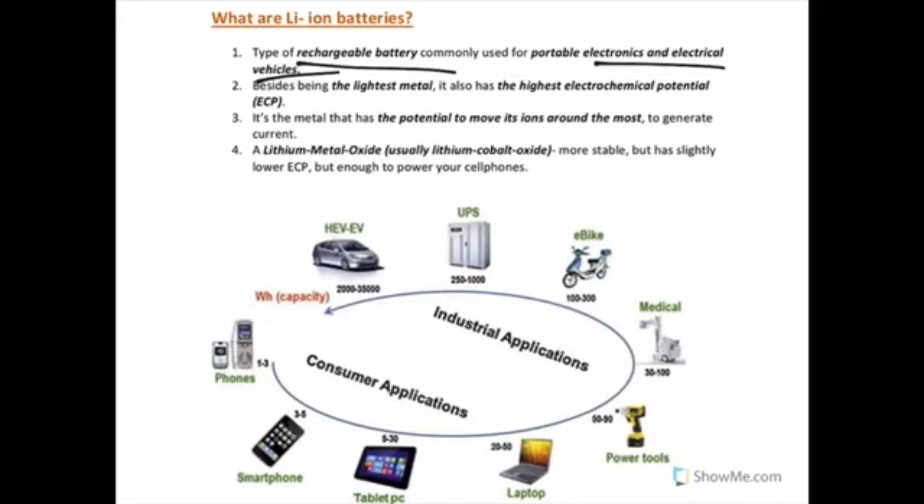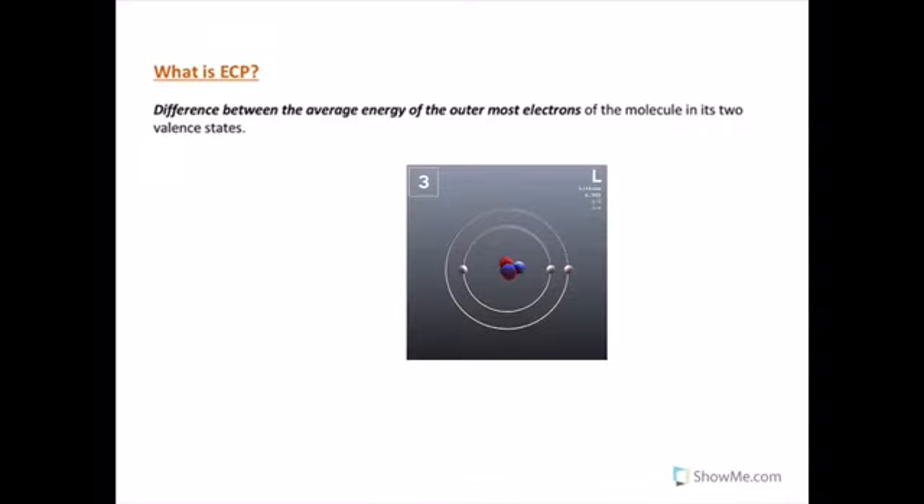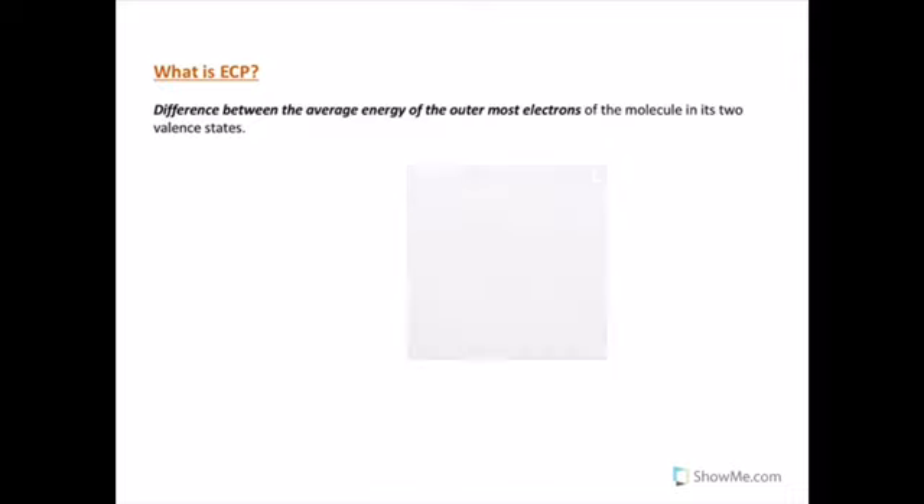One question that arises is: why use only lithium metal when you have so many other metals? It is because lithium is the lightest metal and also has the highest electrochemical potential. What is electrochemical potential? It is a measure of the difference between the average energy of the outermost electrons of the molecule in its two valence states. In simple terms, electrochemical potential is a measure of the energy of the outermost electrons.